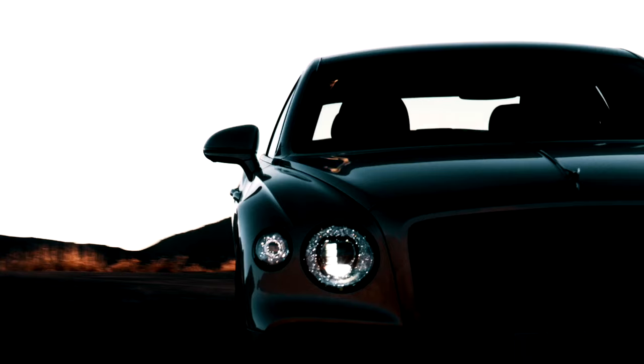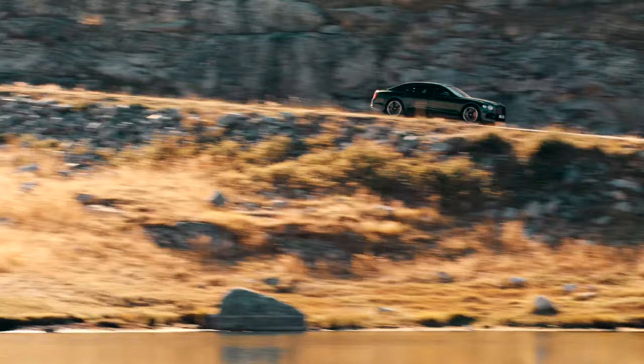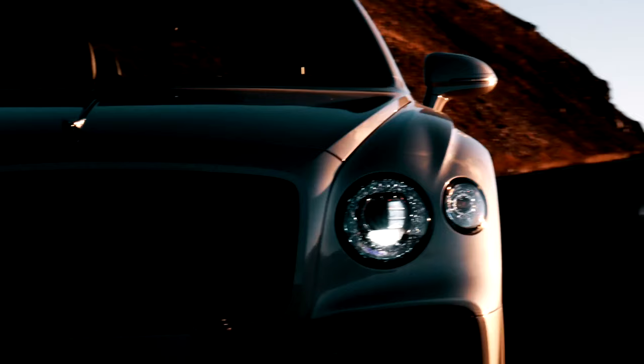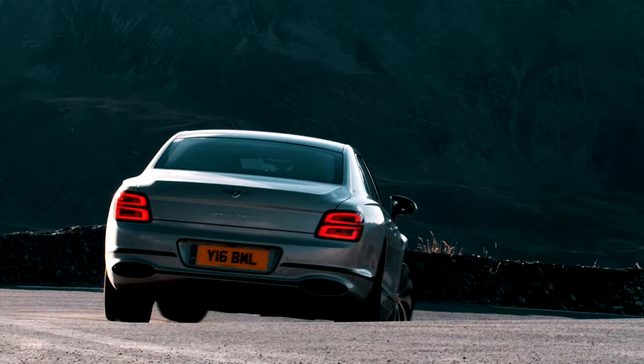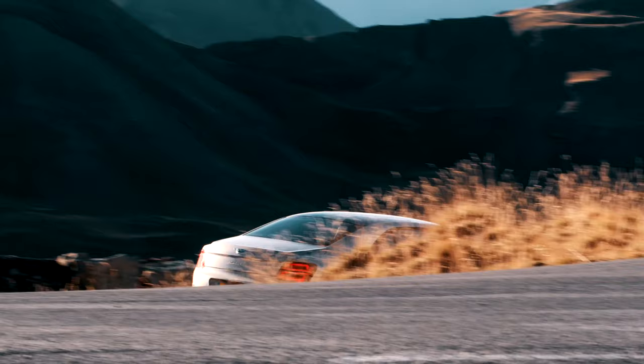The great thing about being able to go almost bespoke beyond the owner's imagination is you can create really different characters. You can take the finish of something like the Flying B or the grille and have it in a black finish or a chrome finish. And once you play with the different colours and the different interior specs, every customer can make an individual statement.